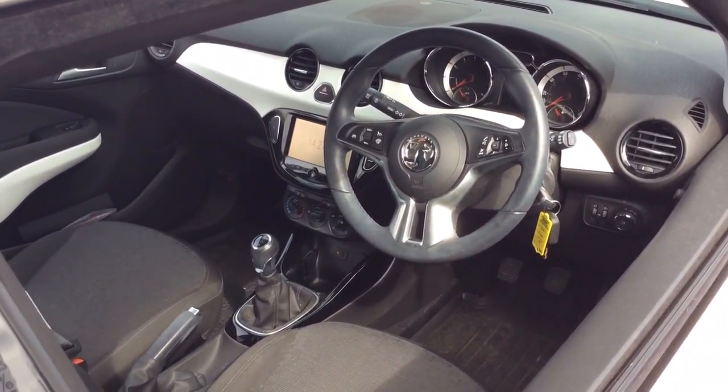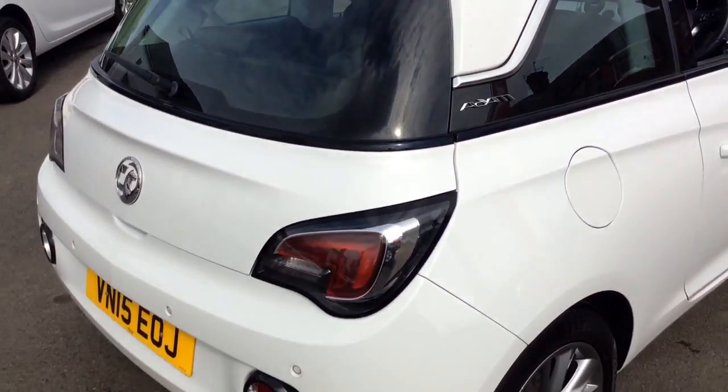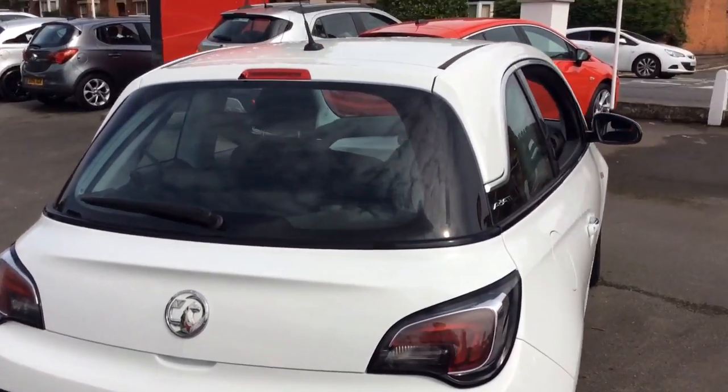This Adam Jam also has the upgraded IntelliLink system, air conditioning, rear parking sensors, remote control locking and electric windows.